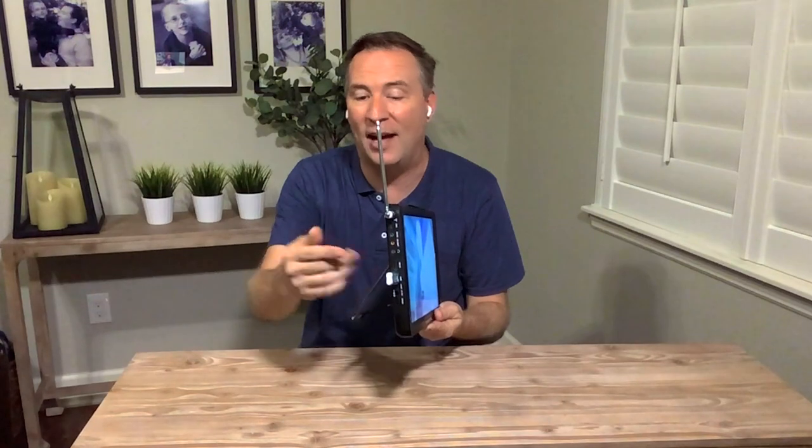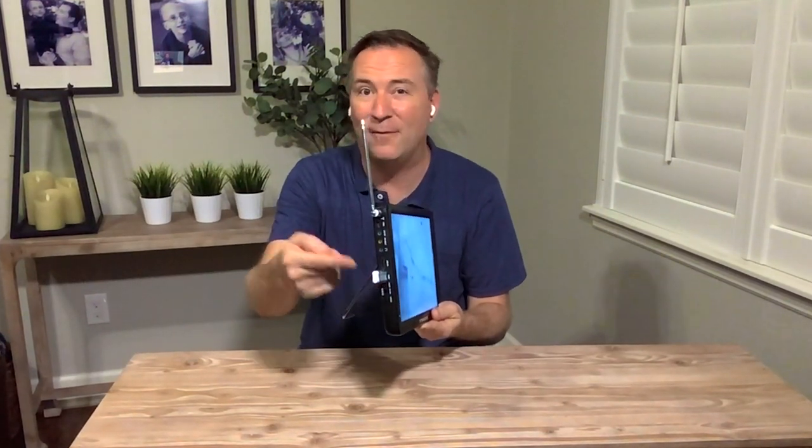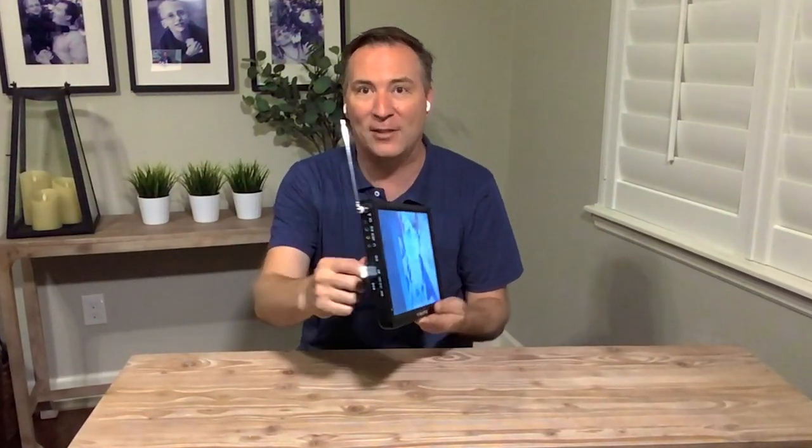Plus, we have all the different inputs on the side. So if you want to plug in a cable box, a DVD player, or an Xbox or a PlayStation, you can do that. You can even plug in Apple TV, a Fire Stick, or Roku Stick, and make this a smart television.